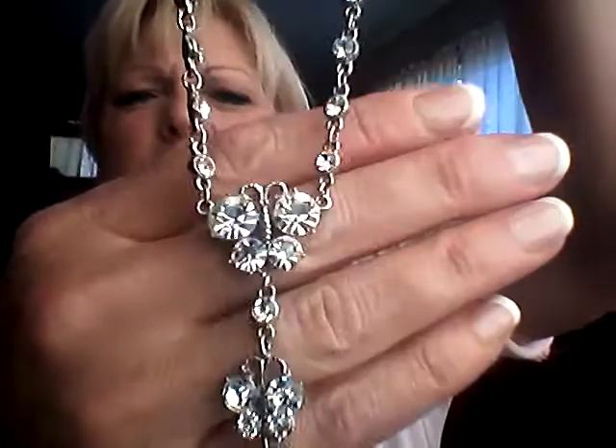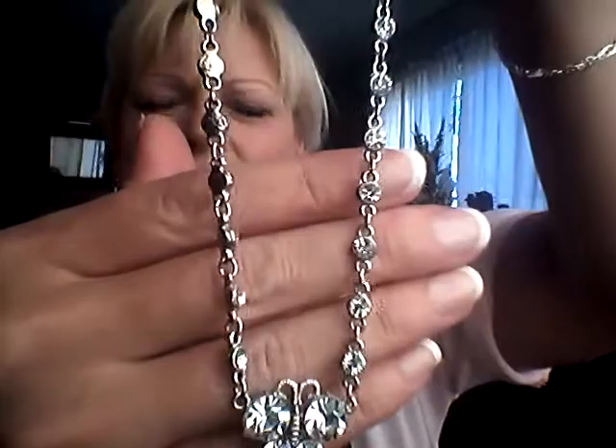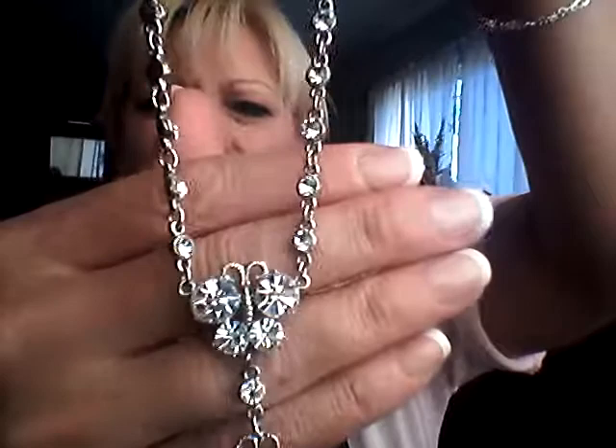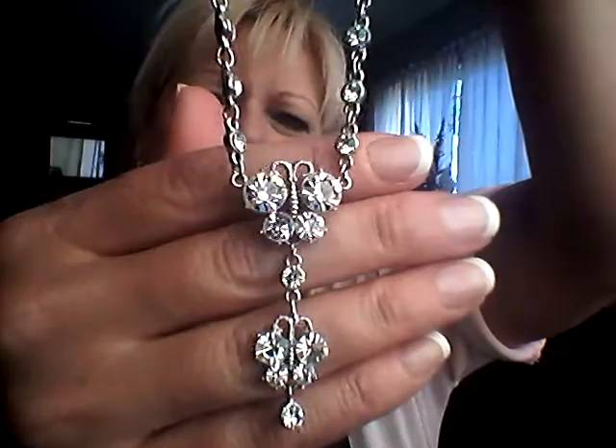I have this necklace — it's so pretty. I believe it's crystals in there; they don't look like rhinestones. It has a kind of butterfly motif and it's beautiful with all the stones. It's very well made — there's a little heart here from the maker and it has an adjustable clasp so you can make it longer if you like. For this one I'd like $30.